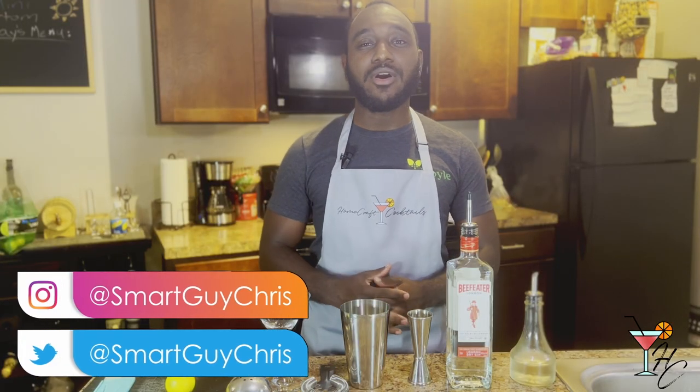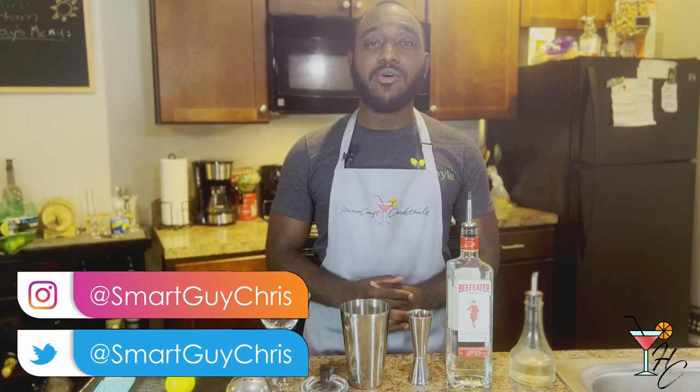What is going on guys? Welcome to Homecraft Cocktails, cocktails you can make from the comfort of your home. My name is Briss and this week we'll be going over the Gimlet.